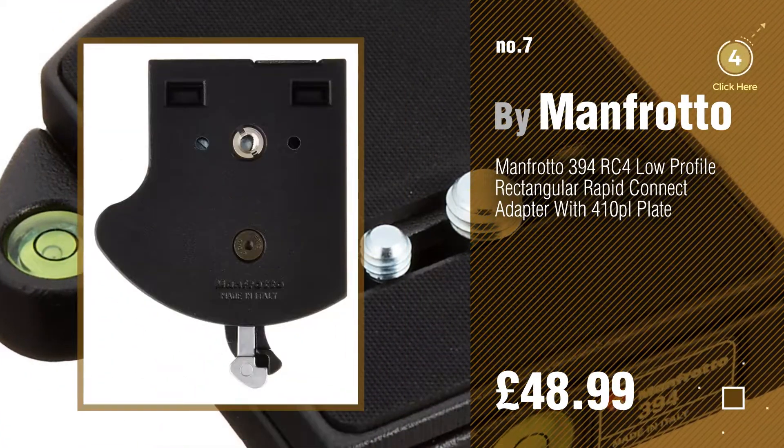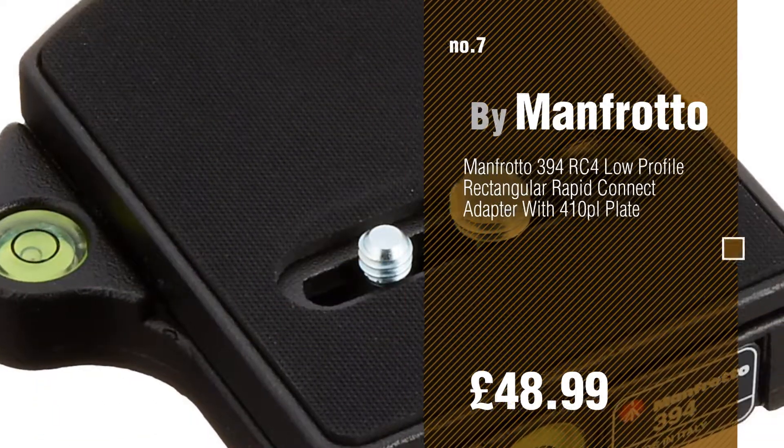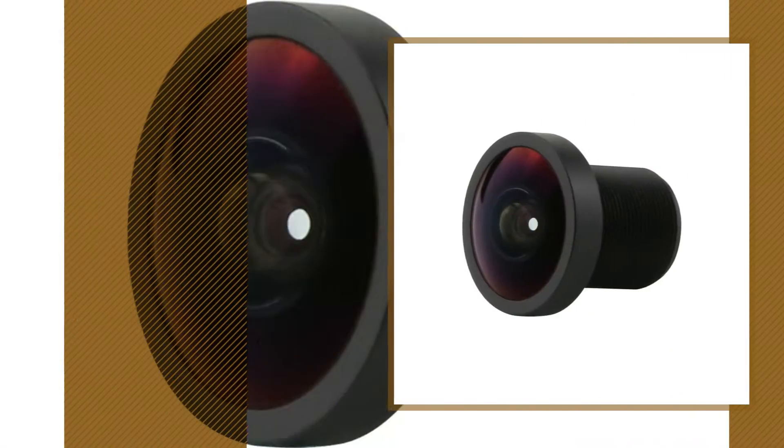Click the circle in the corner to find more amazing products and gift ideas. Number 8, by Shute.